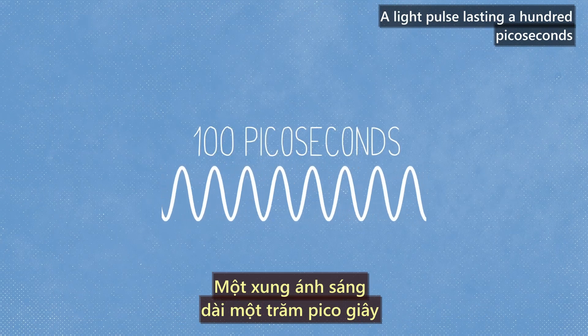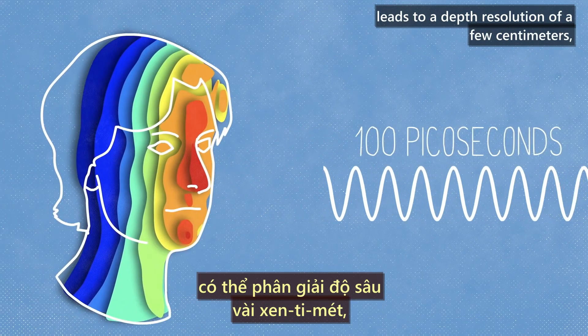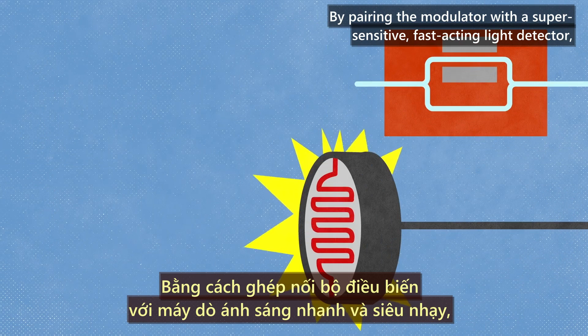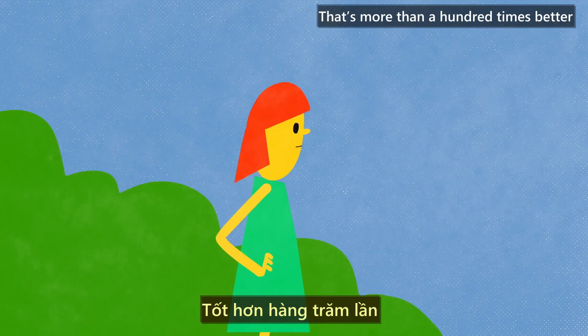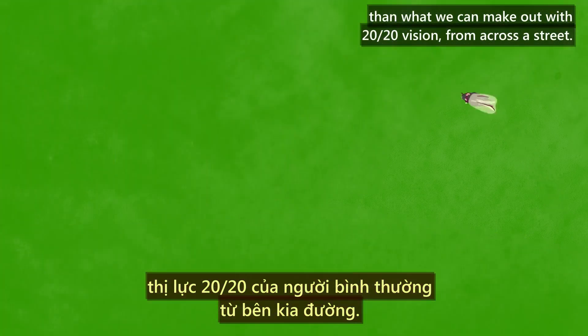A light pulse lasting 100 picoseconds leads to a depth resolution of a few centimeters, but tomorrow's cars will need to see better than that. By pairing the modulator with a super-sensitive, fast-acting light detector, the resolution can be refined to a millimeter — more than 100 times better than what we can make out with 20/20 vision from across a street.